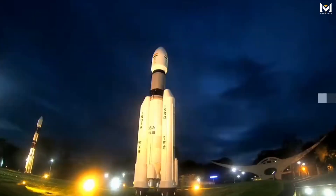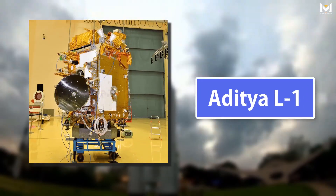Welcome back to Mysteries and Facts. Today, we're going to dive deep into the new project of the Indian Space Research Organization, the Aditya L1.